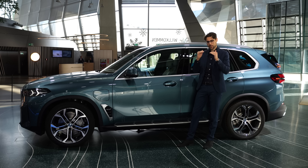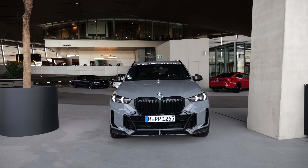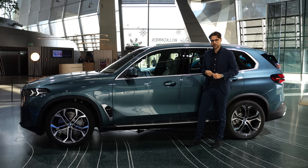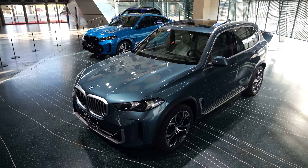As for suspension, you start with adaptive suspension. In the M Sport pack or the M60i, you get the adaptive M suspension — a sporty, stiffer setup. And then optionally, the air suspension. If you have the plug-in hybrid, then the air suspension is standard.